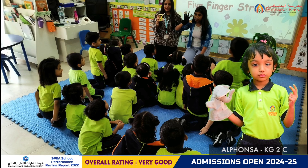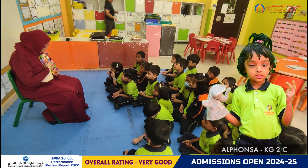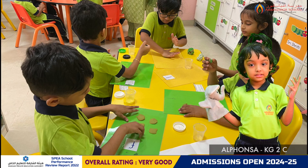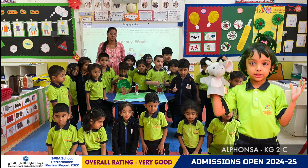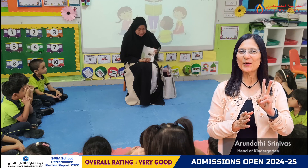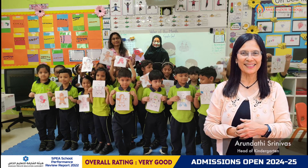We celebrated literacy week. Day 1 was the book swap. Day 2 was the dictionary day. Day 3 was a story reading session. Day 4 was puppet talk.